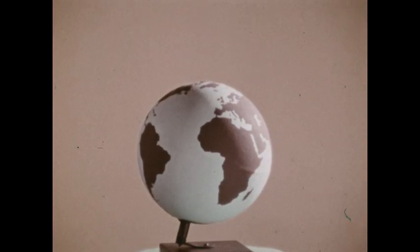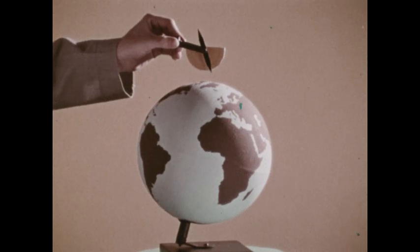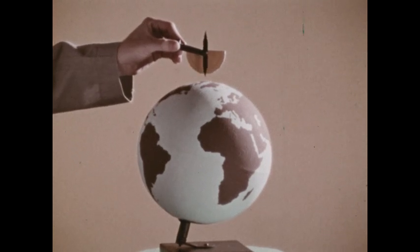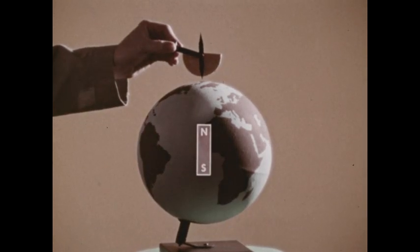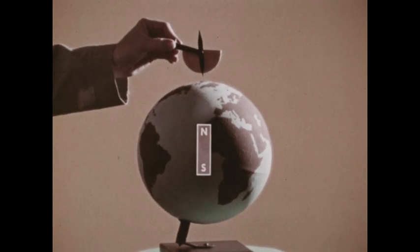Using a magnetized model of the Earth and a small dipping needle, we see that in the Northern Hemisphere the inclination is almost 90 degrees, locating the north magnetic pole. It's the same inclination that would result if the needle were above a bar magnet. The main magnetic field of the Earth is similar to the field of a bar magnet.